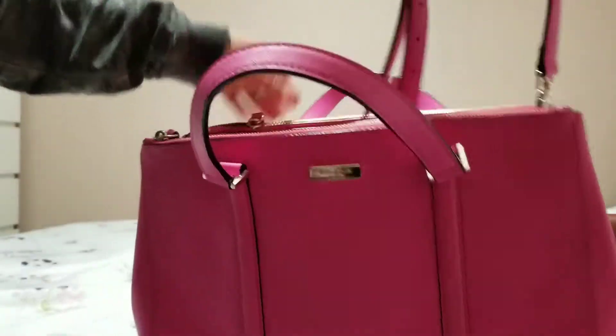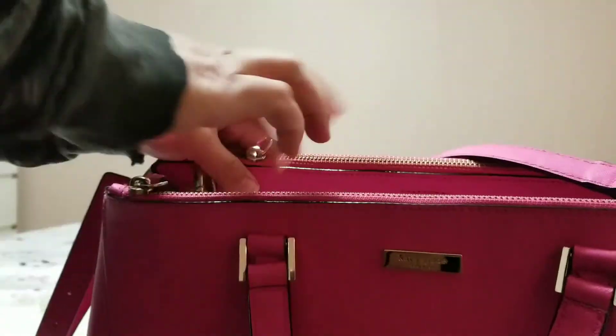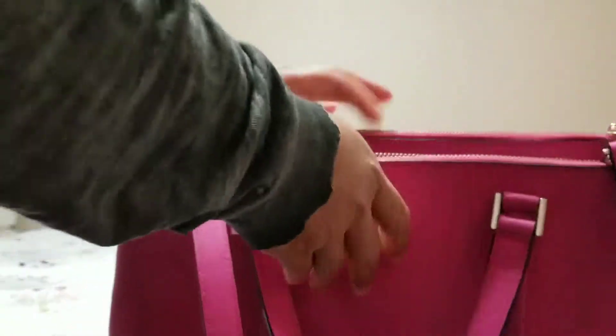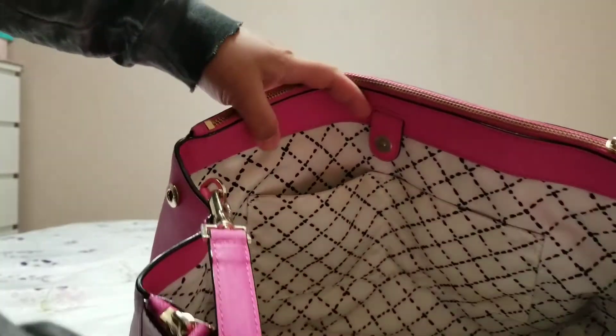Inside it's very clean. This bag is a large size — I have one in black but it's a medium size. This one comes with the handle, which is really nice. There's no stain inside, nothing. The only issue is the color transfer at the back. Other than that it's perfect — very clean.